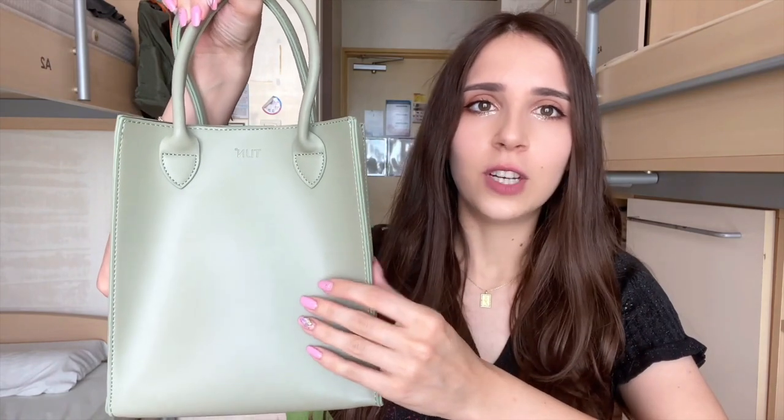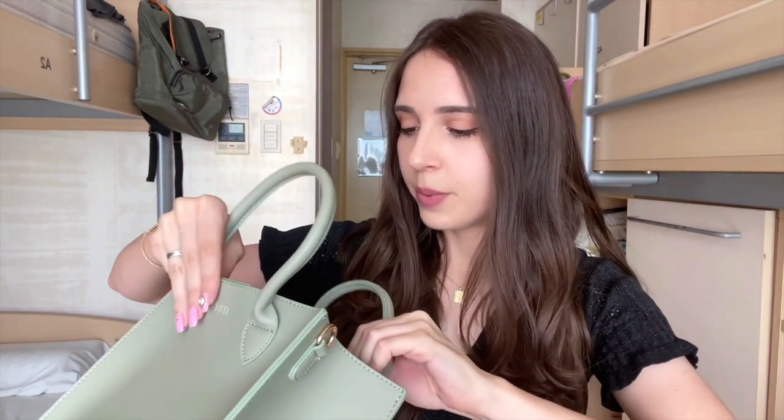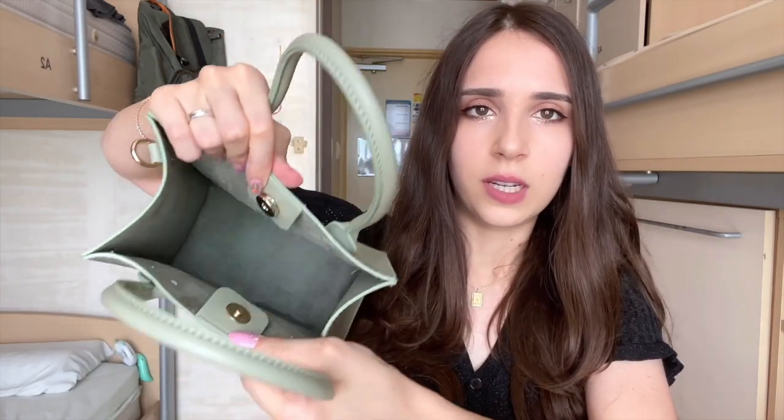So it turns out it actually is what I expected — it was a package from the brand Tyne. I'll leave the links down in the description box. They were so kind to send me some items to review, so this is going to be my first impression. I'll start with this bag because it's just so gorgeous. I love the color so much. It's very simple, plain design, but the detailing is gold. There's also a strap — I like it.